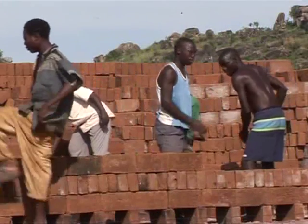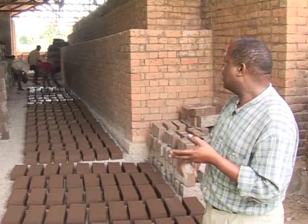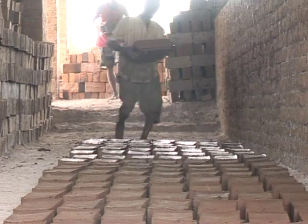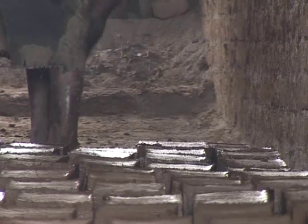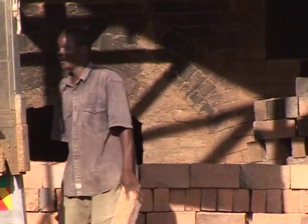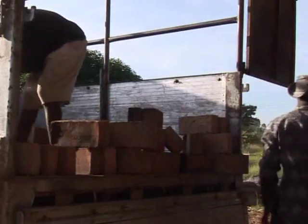Most of the people are coming here for making bricks so that they can get money. Other people have come here to learn. Today we have two trainees from another district. They have come here to learn how to make bricks, how to arrange the bricks into the kiln, how to fire it. After that, maybe they go back and start their own business.